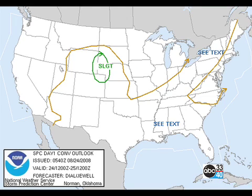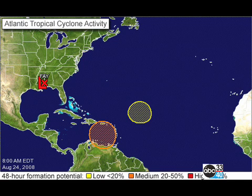The Storm Prediction Center is outlooking an area around Fay and the remnants of Fay over the southeastern U.S. with the possibility of some marginal severe weather, and of course with a dying tropical system, expect the unexpected even more so. There's a slight risk up over the north-central United States. Tropically, the Hurricane Center is looking at a couple of areas. Fay is not really a big concern at the moment as it's degrading and now just a tropical depression.